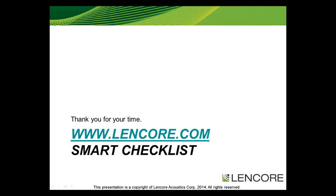That concludes our presentation. We hope you have found this tutorial helpful and insightful. For a complete list of criteria to consider with a sound masking system, please download the Smart Checklist. The checklist and more information can be found at lencore.com. Thank you for your time.